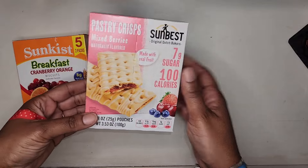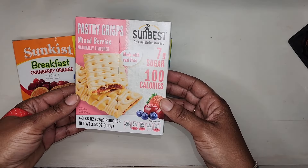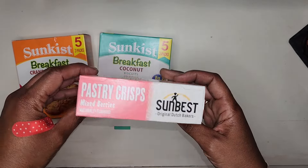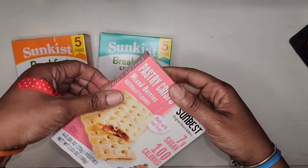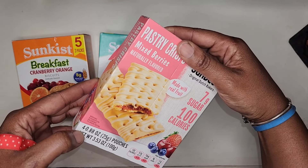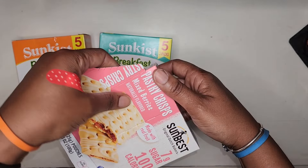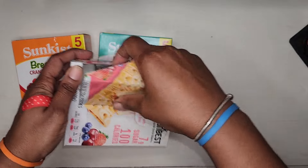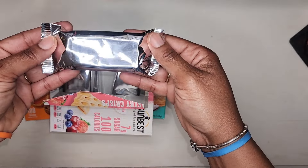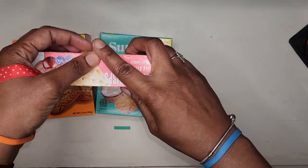The mixed berry I will be trying for the first time — I only purchased one box to give them a try, but if I like them I may go ahead and pick up another box. Let's just open it and see how many packs are inside. Okay, so it is four pouches with two in each pack. So if I like these I'll go back and pick up a few more boxes.